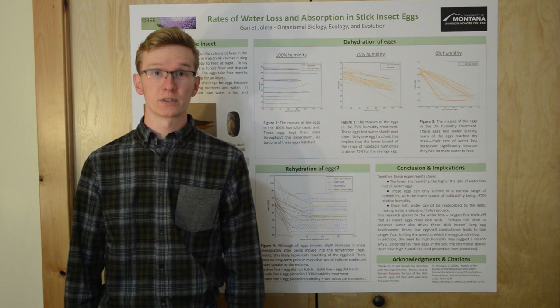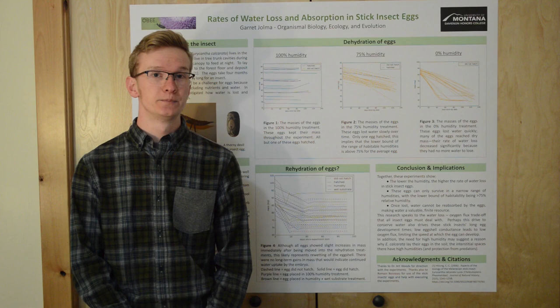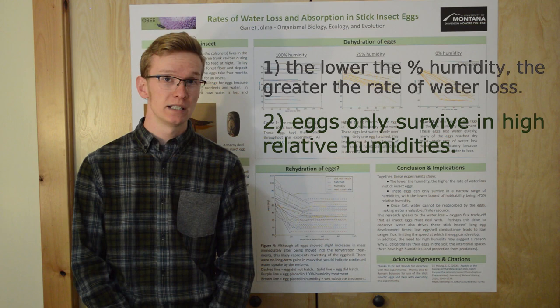That means, for these eggs, water is a finite resource. Once they lose it, they can't get it back. The only water they have access to is what they were prepackaged with when they were laid in the soil. So to recap: the drier the air, the faster the eggs dry out. The eggs prefer to live in very high humidities, preferably close to 100%. And once they lose water, they can't get it back from their environment.